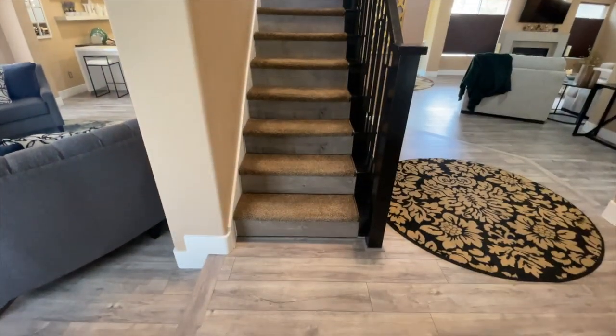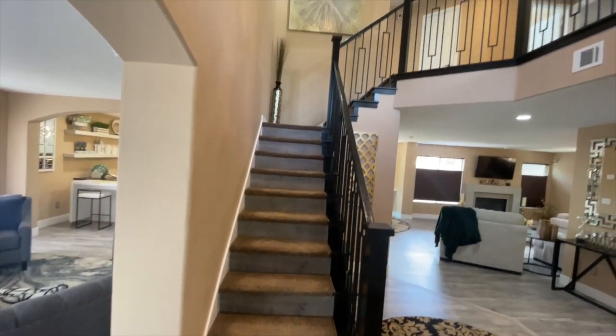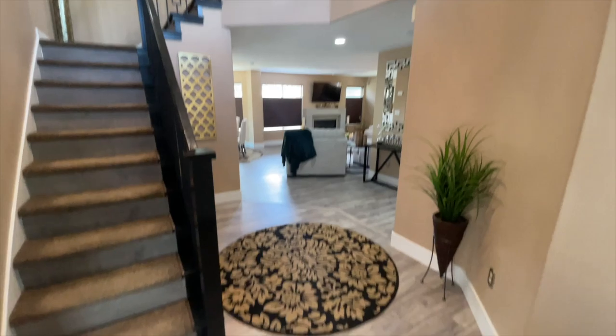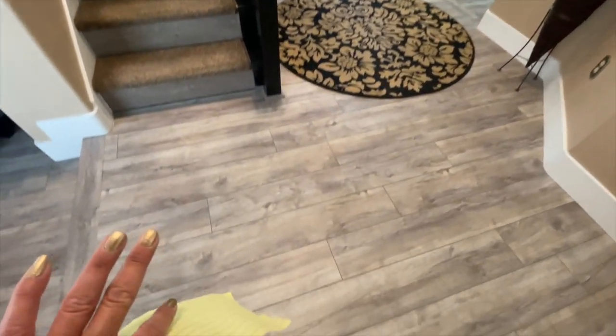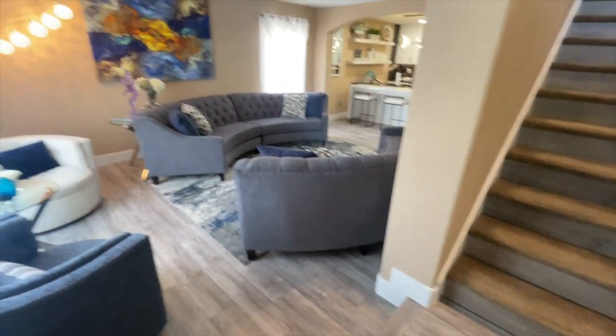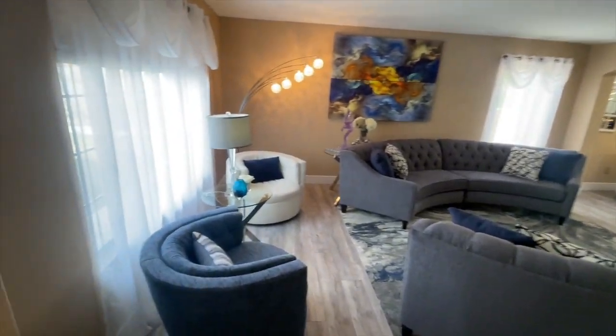As you walk in, you have this beautiful entry with nice wide plank luxury vinyl flooring. It has a dip down, and to the left you have the formal living room area.